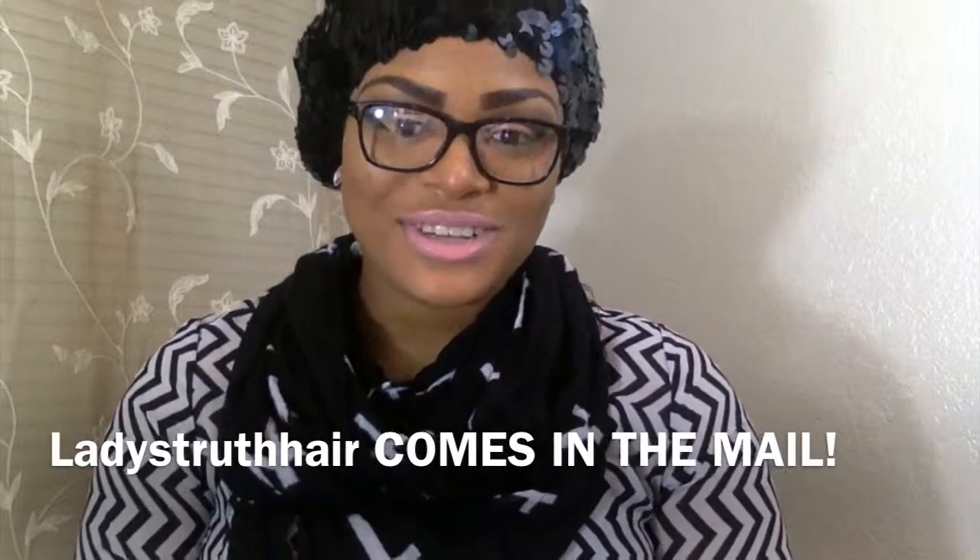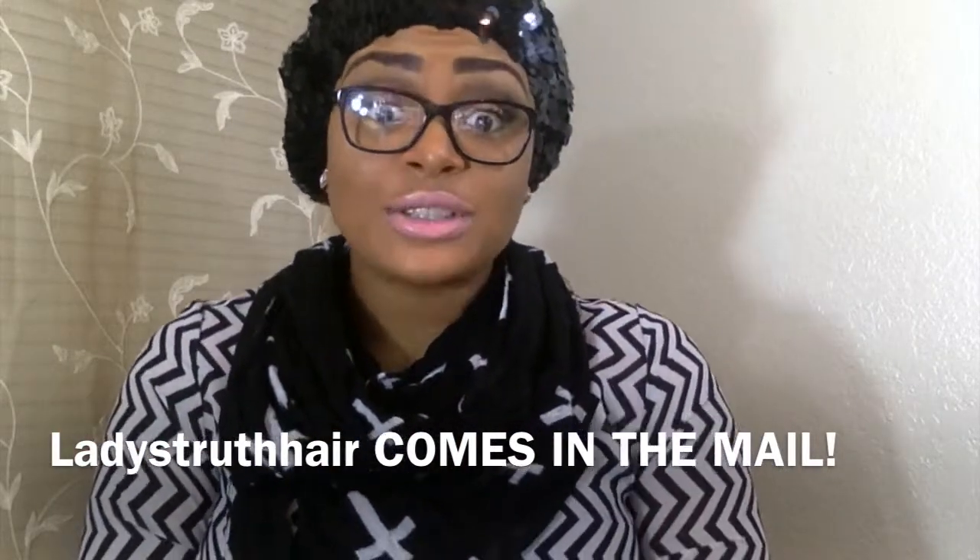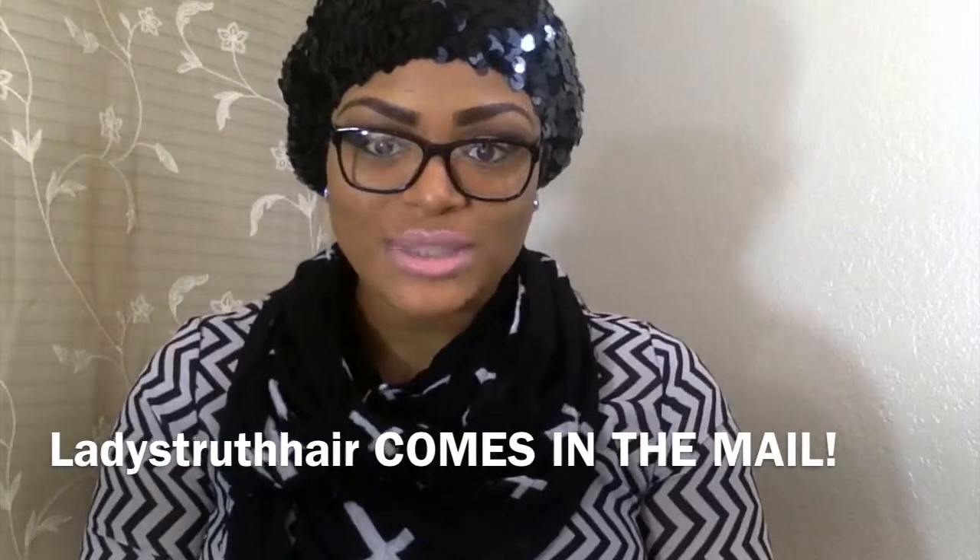Hello everyone, I'm back with another video. I have some really good news — I finally got my sample hair in the mail from ladiestruthhair.com. I'm not going to keep this introduction long at all, but I just wanted to bring you my personal opinions about the hair company and some specs about the company if you're interested in purchasing some hair. So stay tuned.